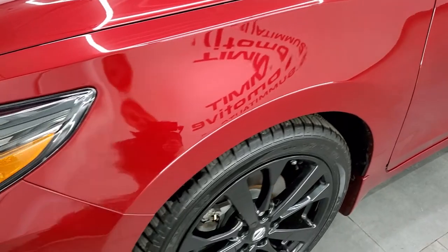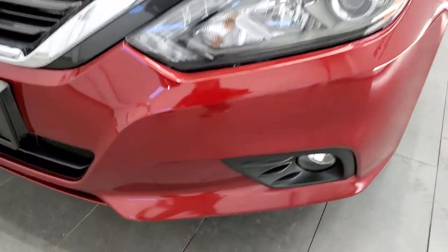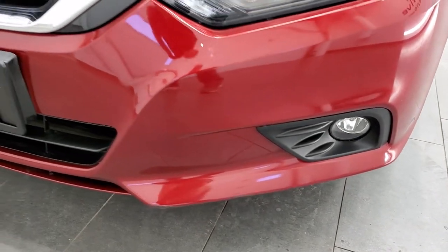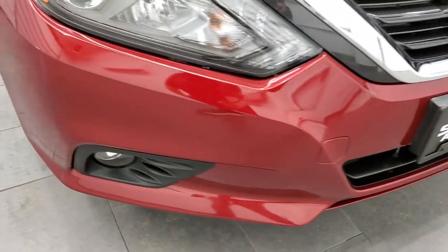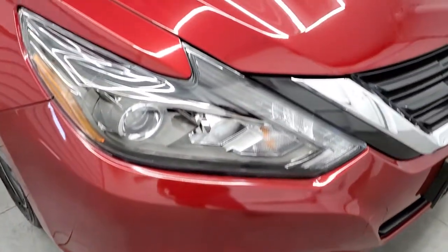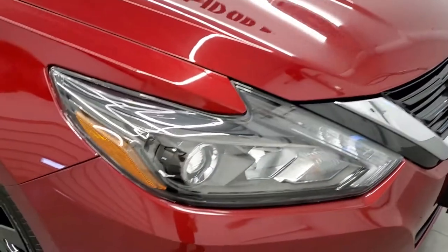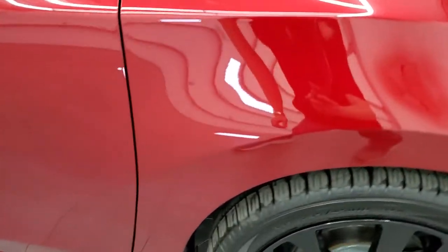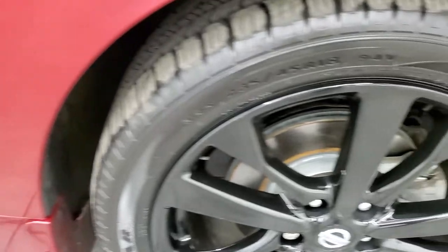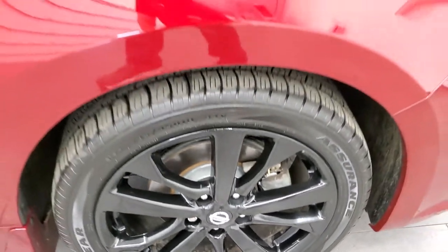Front fender is in excellent shape — no dents or dings. It comes with projector headlamps and factory fog lights. Front bumper is in pretty nice shape with no major cracks. Hood looks pretty good. Headlight lenses are nice and clear, and the passenger side fender is in nice shape as well.